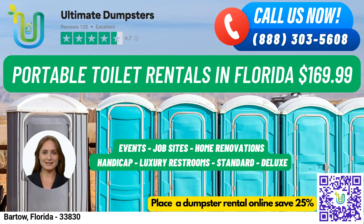Hello and welcome to Ultimate Dumpsters. We are here to help you with all your portable toilet rental needs in Barto, Florida. With our nationwide coverage, we deliver to over 50,000 cities across 50 states and 3 countries, making us the best choice for your rental needs.